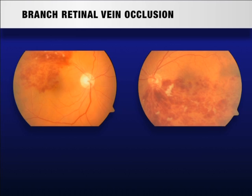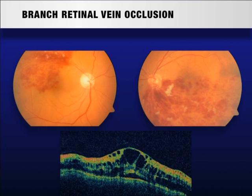Branch retinal vein occlusion is a common retinal vascular disorder that generally occurs at the sites of arteriovenous crossing. Macular edema is the most frequent cause of vision decrease in branch retinal vein occlusion.